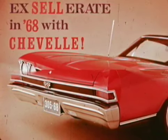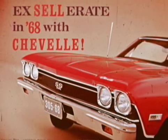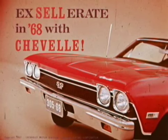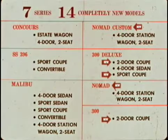Accelerate in '68 with Chevelle. This year, Chevelle is longer, lower, wider, and boasts a host of new big car features. You have seven series with 14 completely new models: Concours, SS 396, Malibu, Nomad, Custom 300, Deluxe Nomad, and the 300.